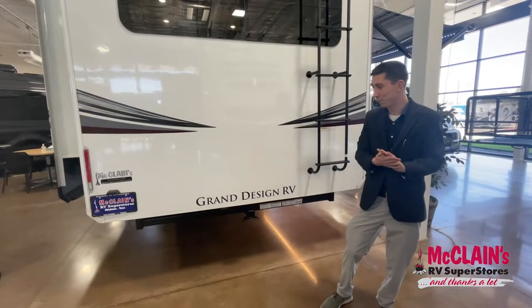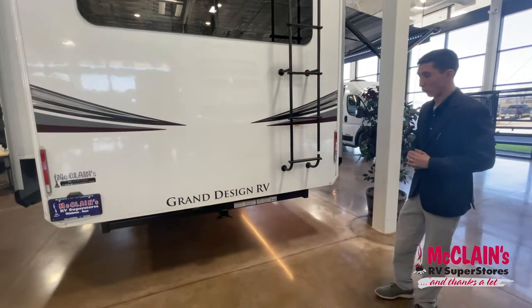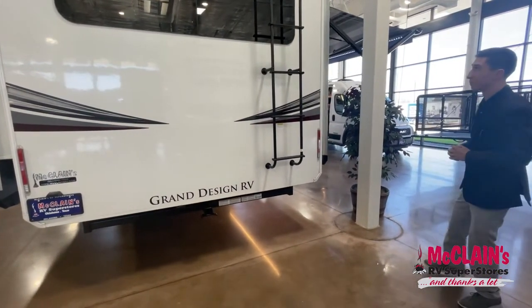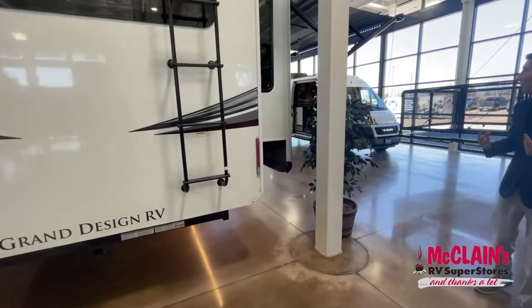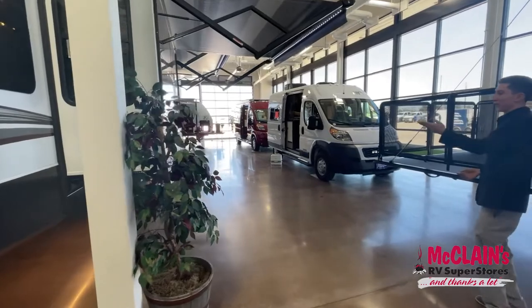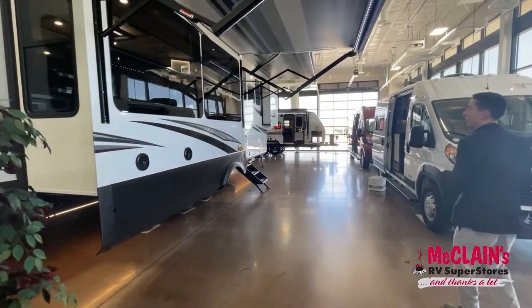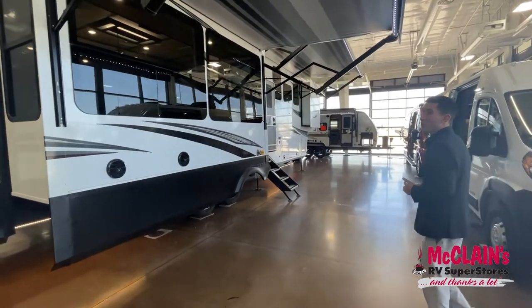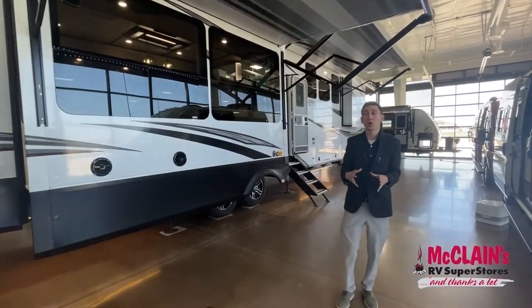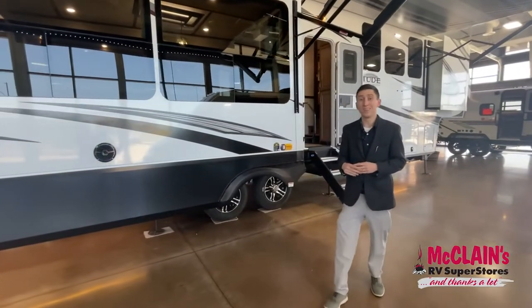There's a 3,500-pound receiver hitch in the back — you could be one of only four people I've ever sold to brave enough to tandem pull, but really the purpose is probably to put a storage rack back there. You also have a 14 and a half foot and a 10 and a half foot awning, with outside Rockford Fosgate sound system as well. This camper is fully loaded — I really don't know many features available in the market that aren't already included on this camper.